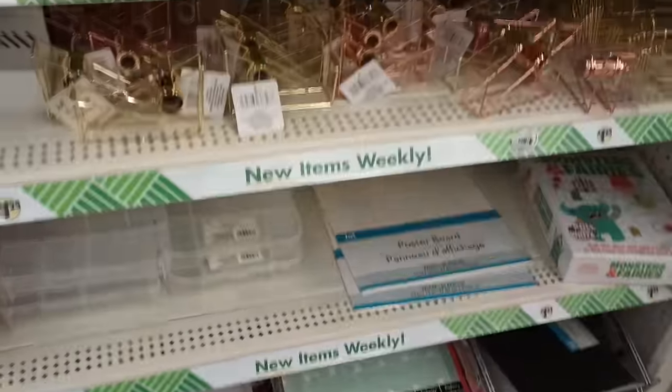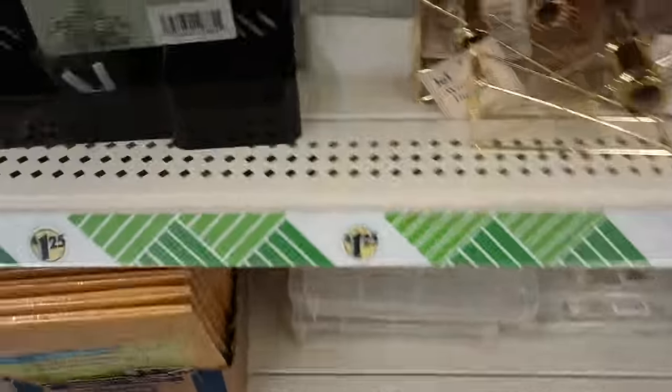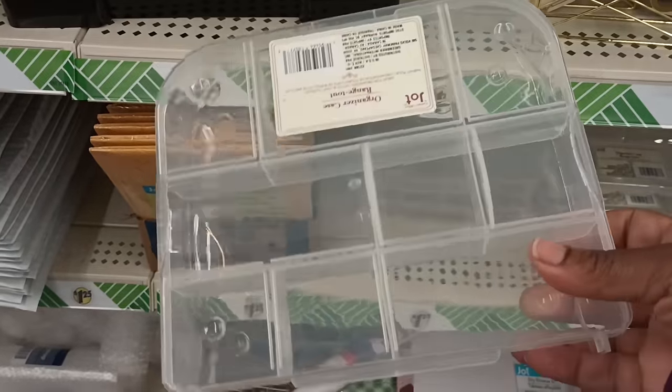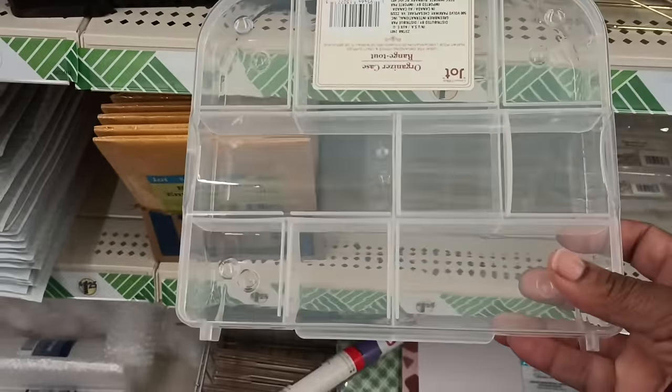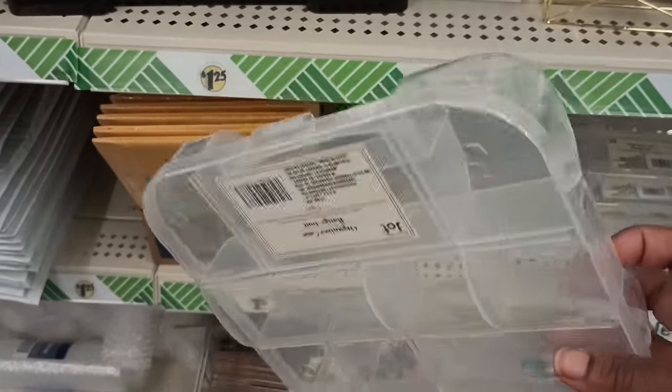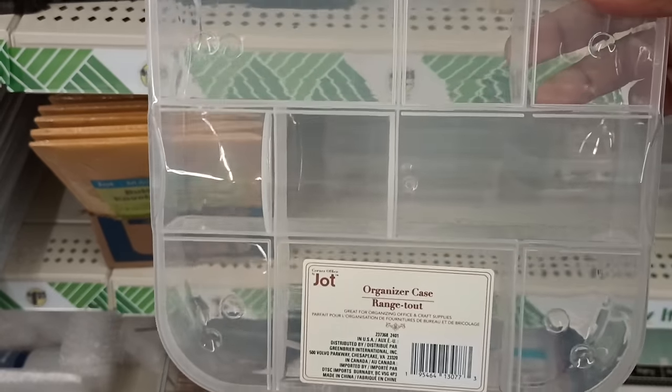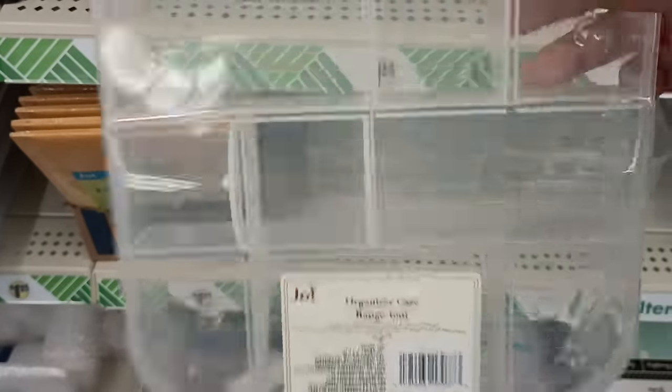Ran over into a couple of things for like office organization. This just made me think about like the taco snack box people were doing — you could kind of do that with this too, that would be cute. Just add some little things to it. But this is by Jot — looks like maybe almost nine little different sections. I love that.